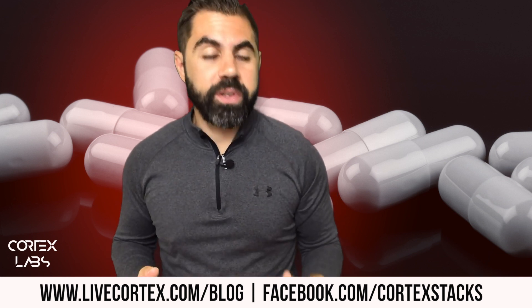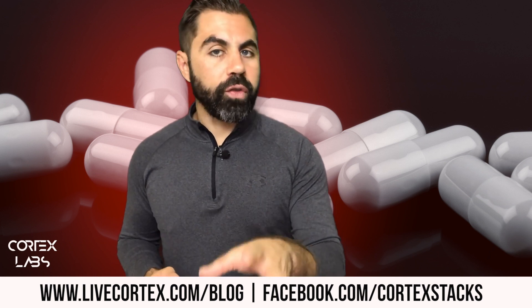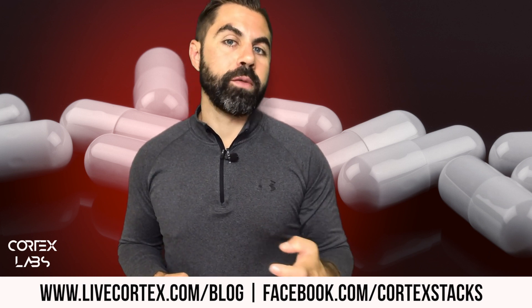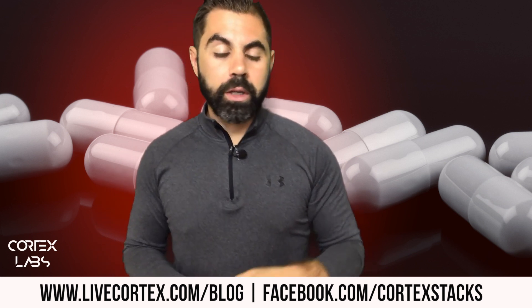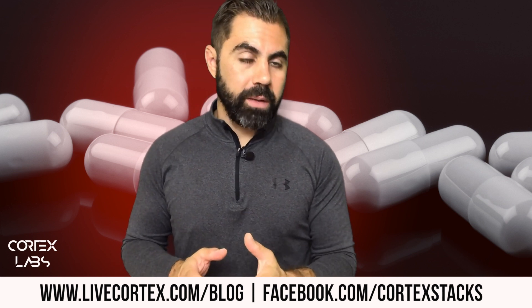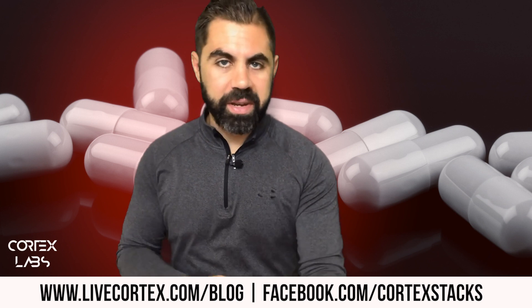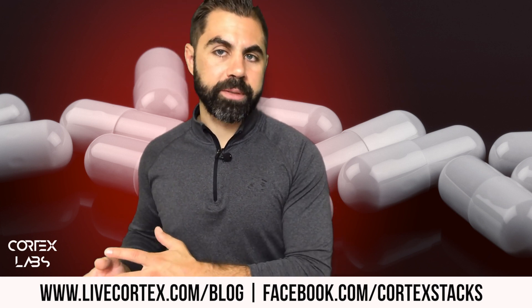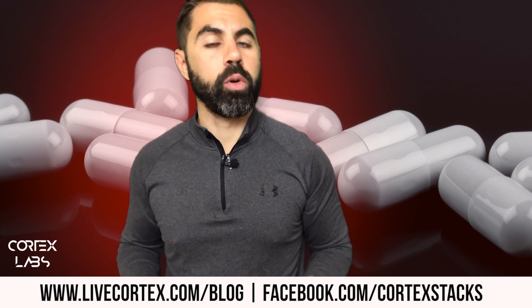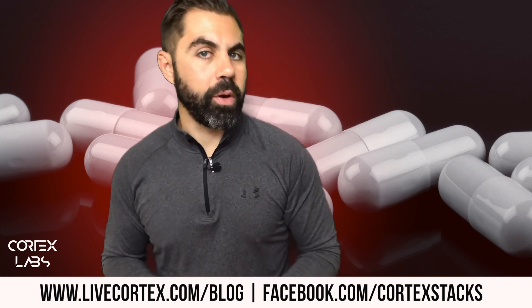You'd probably get a significant memory benefit from that stack, but what I would suggest instead is taking them individually. Go with 100 to 200 micrograms of huperzine A by itself and you'll probably get a good memory benefit. Or go with 15mg nupept and 100mg Alpha GPC by itself. Alternatively, do 5 to 7mg of the research chemical PRL-853 by itself and see how much it improves your memory.